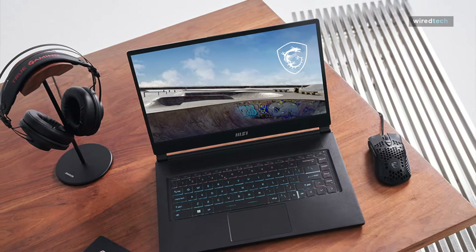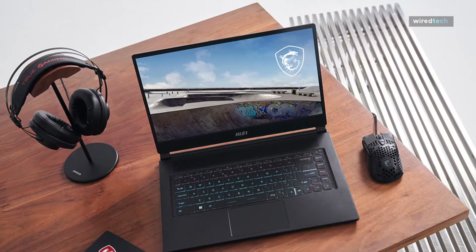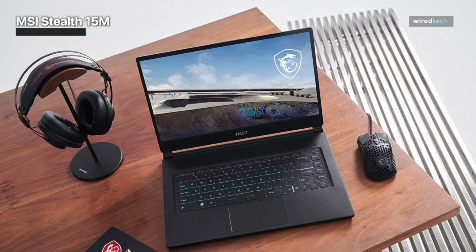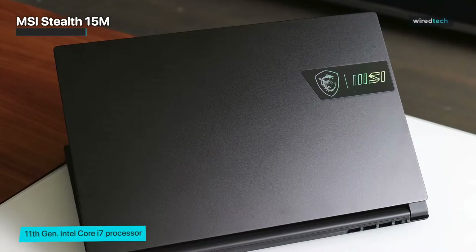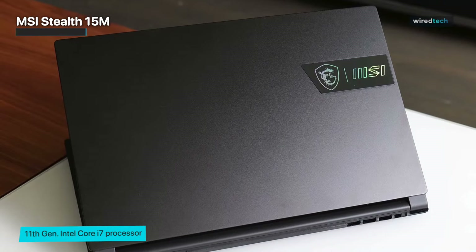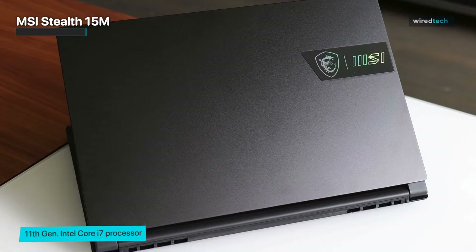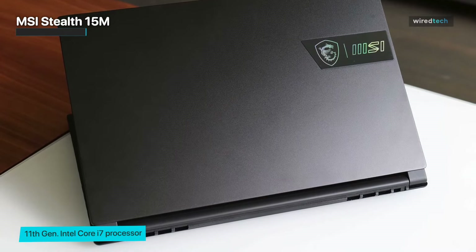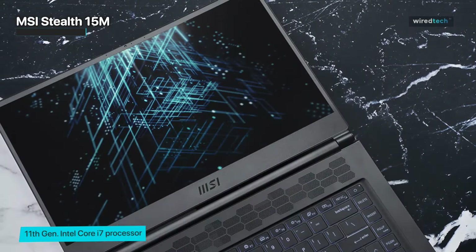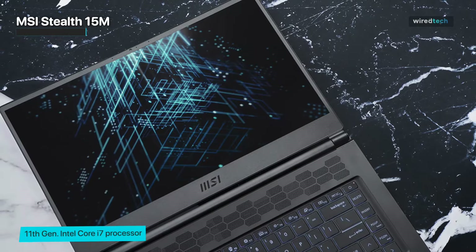The MSI Stealth 15M is about as incognito for a gaming notebook as it gets. It's a simple, somewhat boxy build with a matte black finish and a bit of a fingerprint magnet. The only visual flair on the outside is MSI's dragon logos, which gets a new holographic treatment for 2023. Then you open it up and get MSI's lovely Spectrum backlit keyboards, a big speaker grille that runs the width of the deck, and a smallish touchpad.